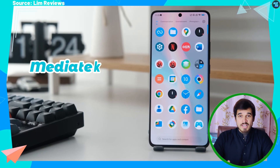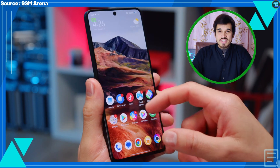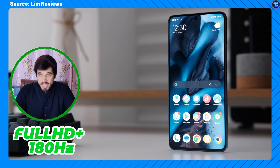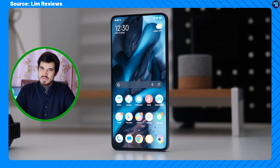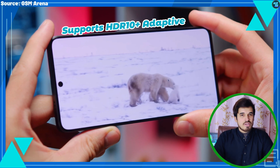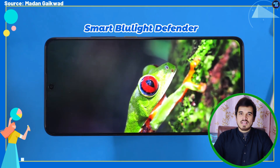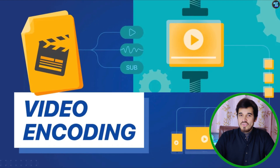The Dimensity 8300 showcases impressive display capabilities. With the inclusion of MediaTek MiraVision 880, it supports high refresh rate displays — 120Hz for WQHD+ and 180Hz for Full HD+ — ensuring a smooth and responsive visual experience. This chipset also supports HDR10+ Adaptive, enhancing dynamic range, along with Smart Blue Light Defender for comfortable viewing, and 4K AV1 video encoding.